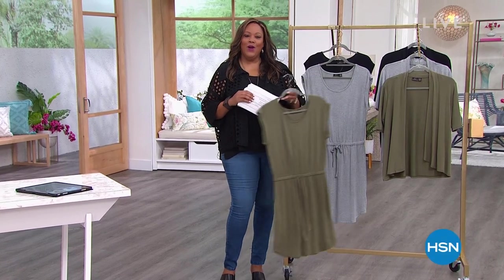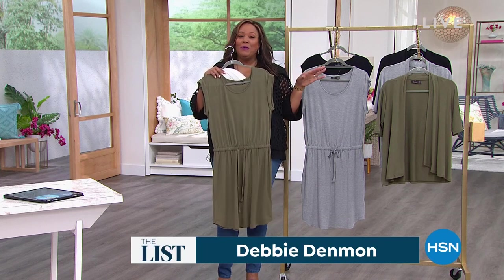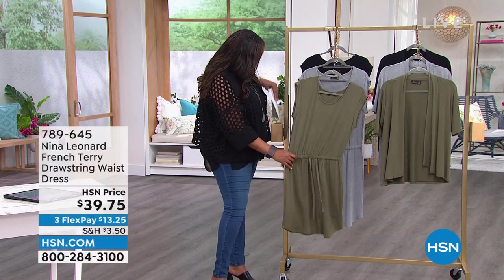Welcome back everybody — you're watching The List, and do we have a cute little French terry dress for you. If you've been watching me, you know I am a fabric snob. I love me some French terry — it is so soft and so unbelievably comfortable.